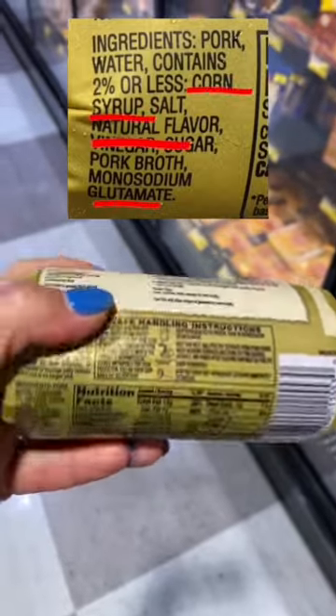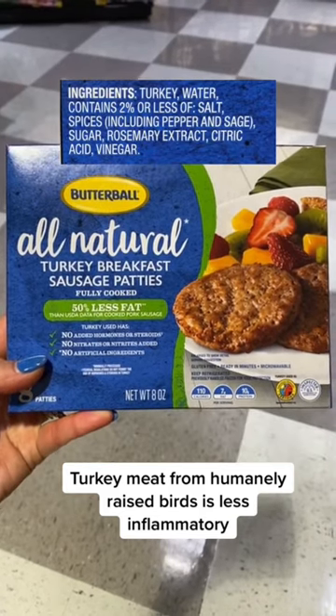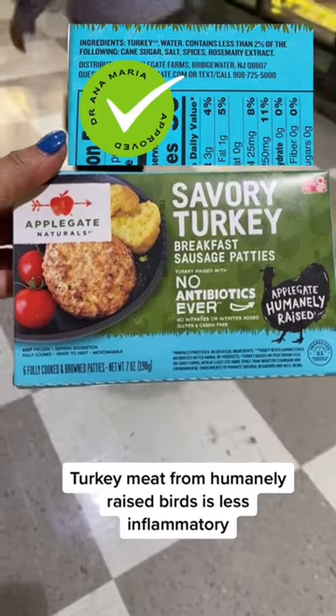Jimmy Dean's is also a no-go — it has corn syrup, monosodium glutamate, and natural flavors. One turkey product has good ingredients but I don't like how they raise their turkeys. This product has simple ingredients and the turkeys are raised humanely.